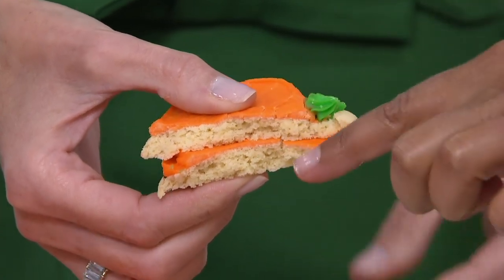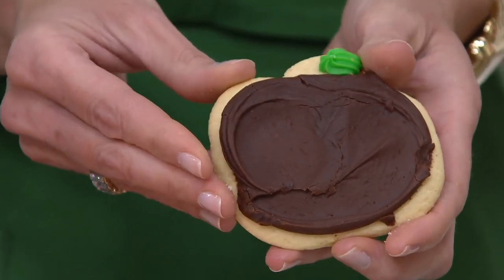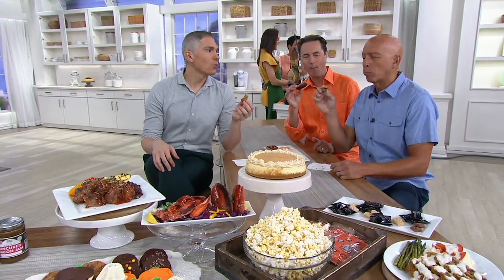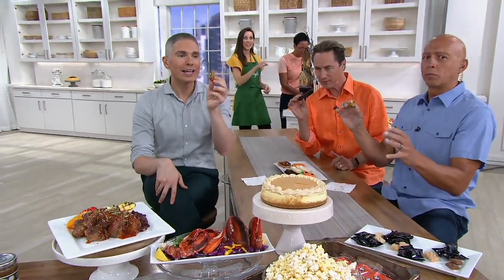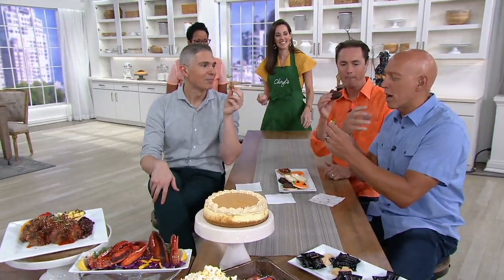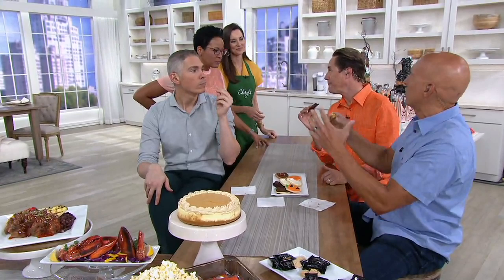It's the beloved vanilla buttercream frosting. We've got a taster's table — Richard and I immediately went for the oatmeal cookie. I love the combination of the oatmeal, the peanut butter, the candy. This is awesome — it's like a kitchen-sink kind of cookie.